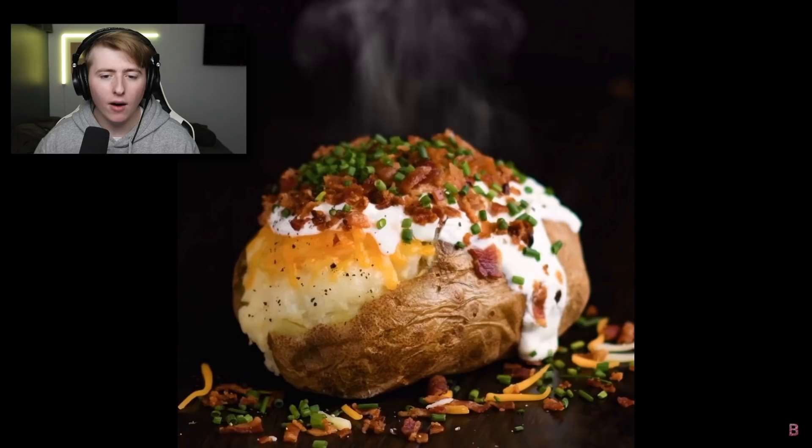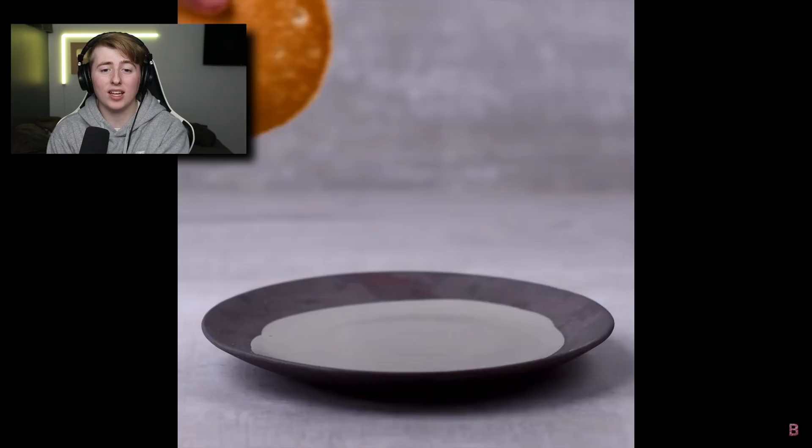We're gonna be watching this video and it's gonna show us exactly what they do to make it look scrumptious in the commercials. They have a baked potato here but it's not actually real steam coming out of it — look at that, they're scamming us in the commercials.